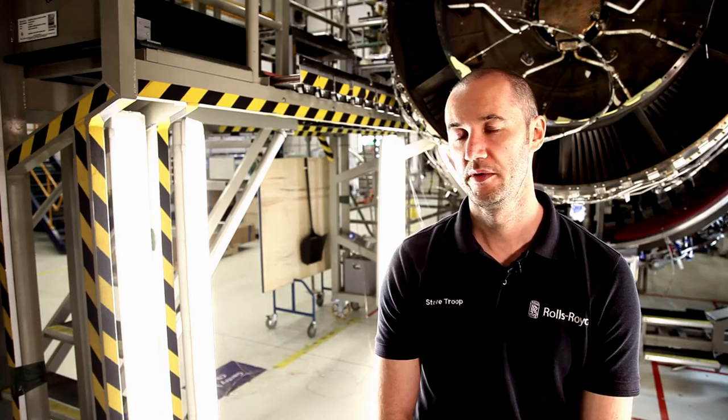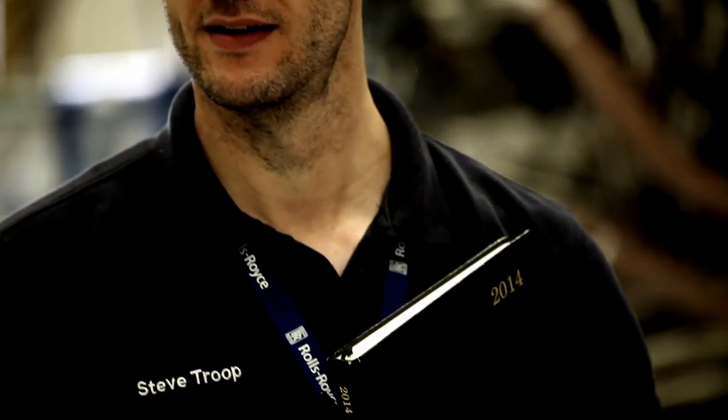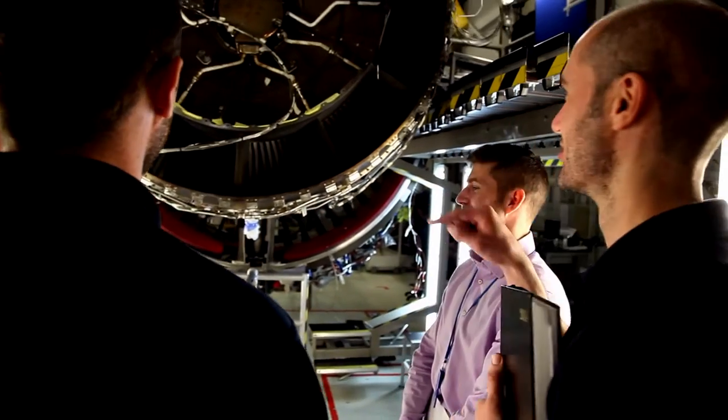It involved a lot of coordination between the various functions that deal with this area. The XWB's got quite a lot of new architecture and it's newer than some of the things we'd seen in the past, so we had things like Blisks. So it was a steep learning curve for everyone. When you couple that with the fact that we're always increasing the rate at which we deliver engines to the market, it all adds up to a very challenging environment.